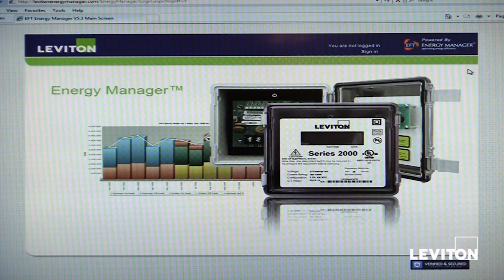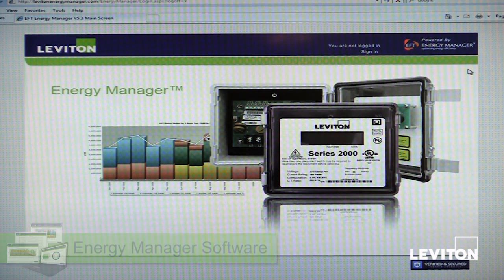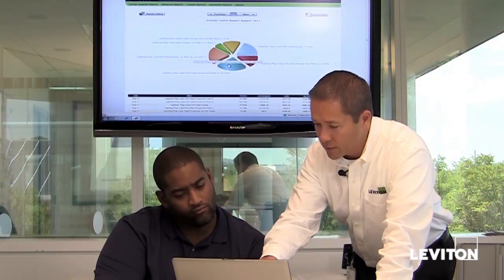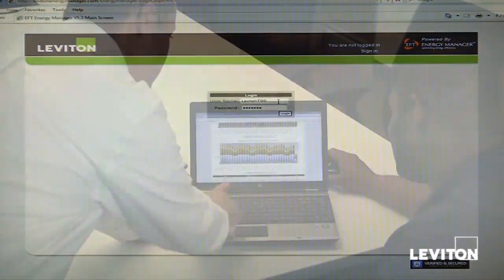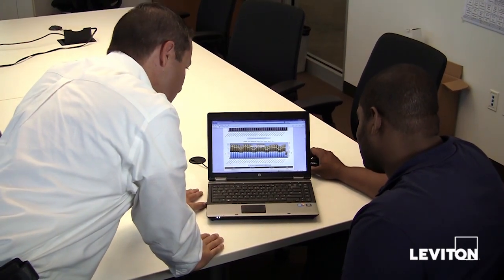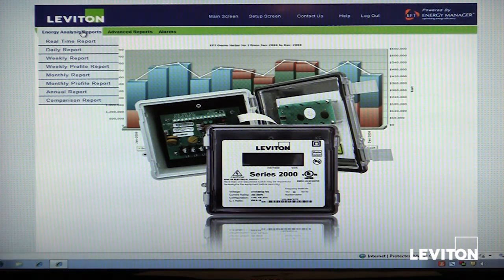The third element of the Leviton energy manager is our powerful web or cloud-based software solution. Once the meters and hub are installed, the hub pushes interval — or every 15 minute — data to the Leviton managed server in near real time. From any web-based computer, users can log on to levitonenergymanager.com and sign in with their username and password. The software is easy to navigate and provides simple, intuitive reporting to determine where energy savings can be found. Once logged in, users can step through a number of different reports. The energy analysis reports are canned reports, easy to use and designed to get users up and running and looking at data right away.